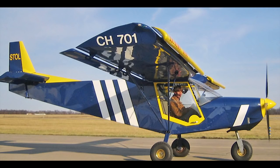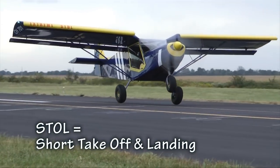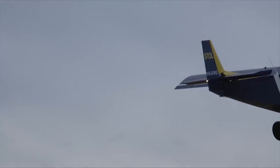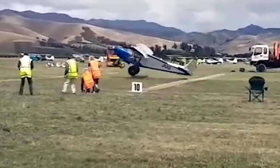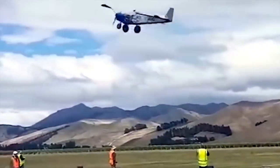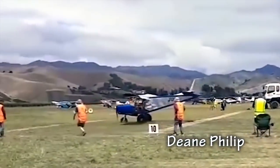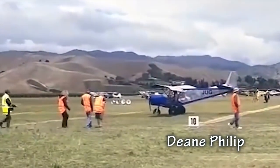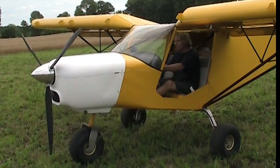Here is a case in point: the Zenith 701 aircraft. It is a popular high-wing metal kit typically fitted with a Rotax 912 engine. It has won several STOL international competitions because it does short takeoffs and short landings amazingly well. I have built several of these aircraft myself over the years and I am familiar with what they should look like if you simply follow the plans included with the kit.